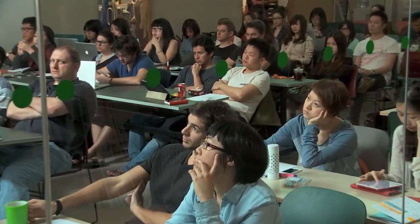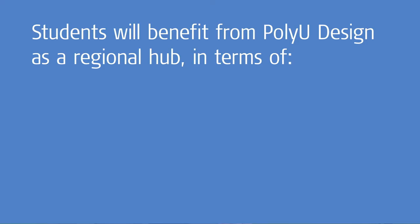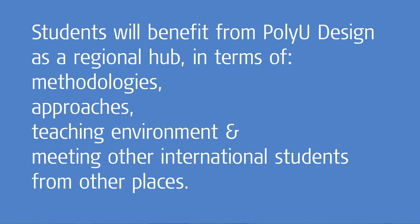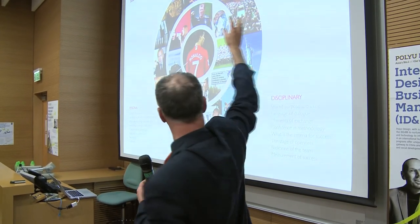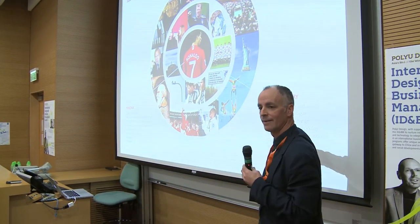When talking about common trends, our way of change is clear: our life will be changed, our way of living will be changed, and how we run our business will be changed. We think we have a lot to offer as a regional hub in terms of methodologies, approaches, and teaching environment. Students will benefit from coming to Hong Kong and working in teams with those from other places.